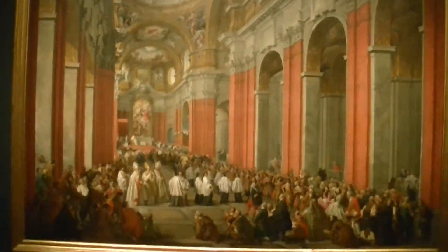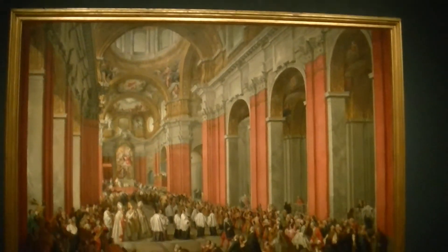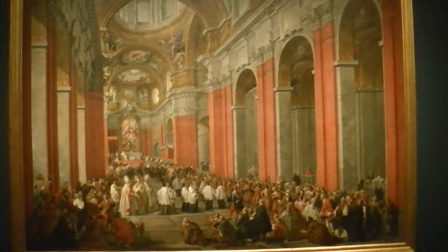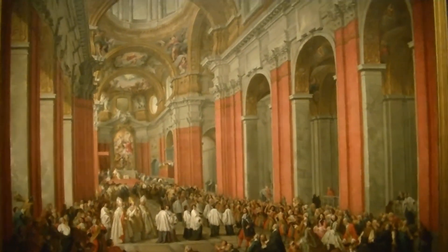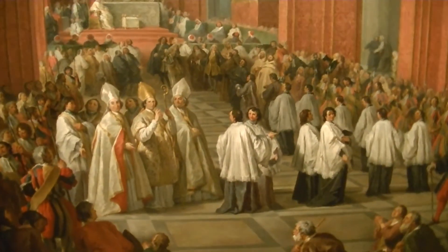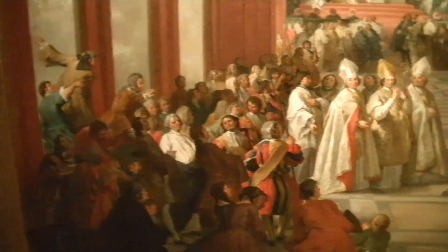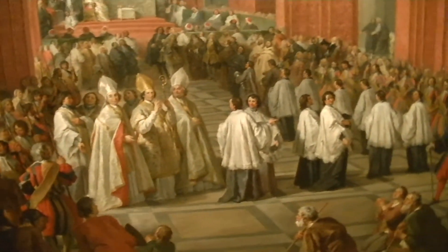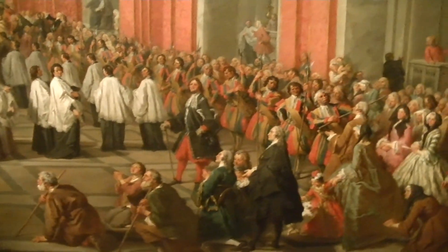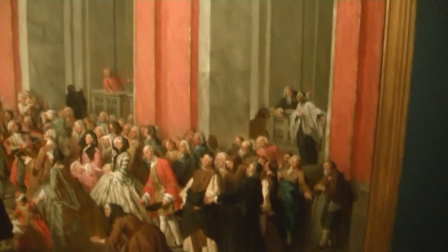This is a large painting — very large. It's a consecration of a bishop. You can see the detail. This would be a good example of capturing an event. Here's the church and the actual activities, all these individuals, and of course the setting.